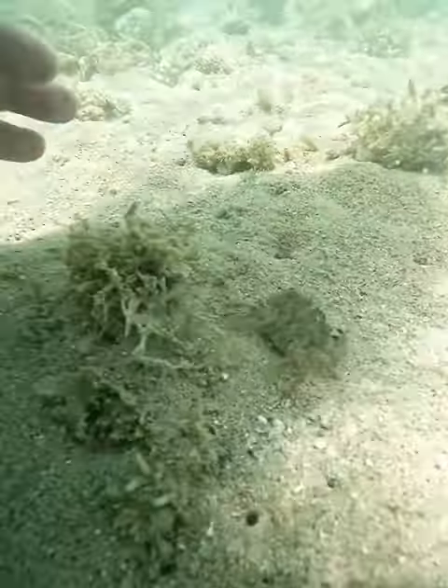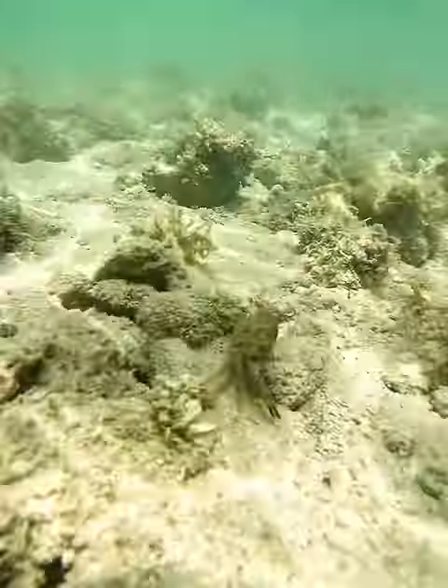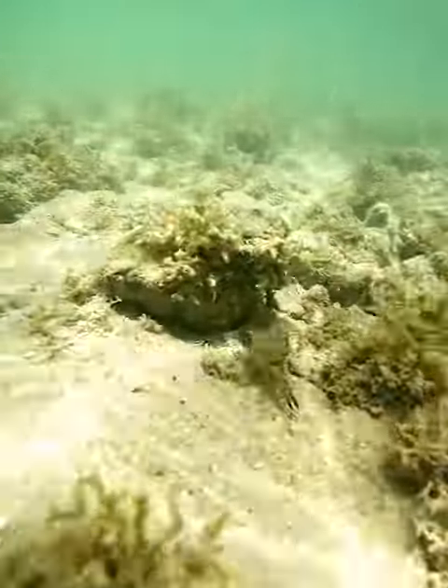Any biological matter that's down there, they eat it. Now they're cute and you can pick them up, but they have a very sharp pinch and you will feel it.